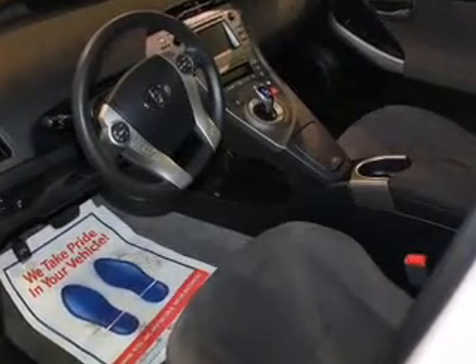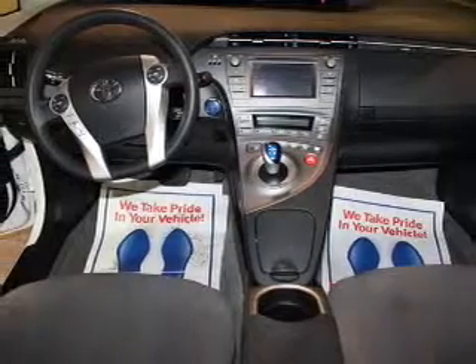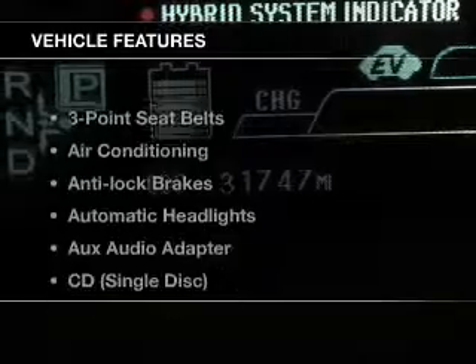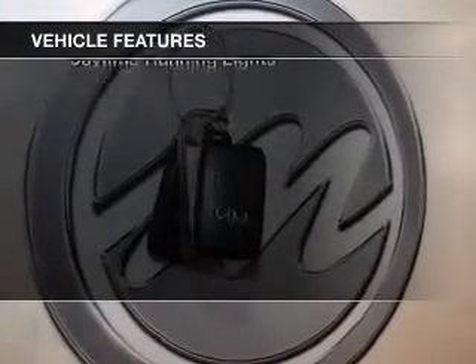The powertrain includes front-wheel drive with a reliable engine that responds smoothly to its automatic transmission. The anti-lock braking system will keep you safe on the road. And with these notable features, you won't want to miss out on the opportunity to own this amazing ride.